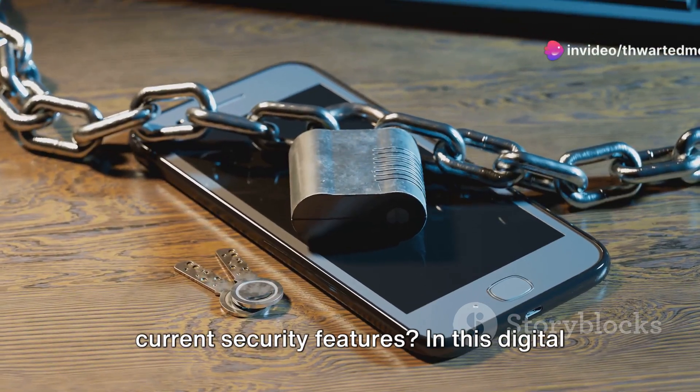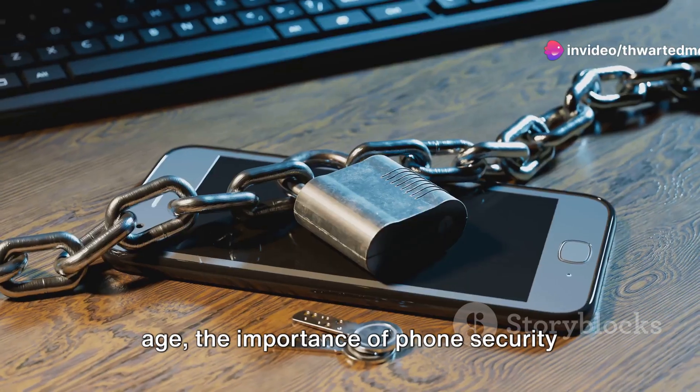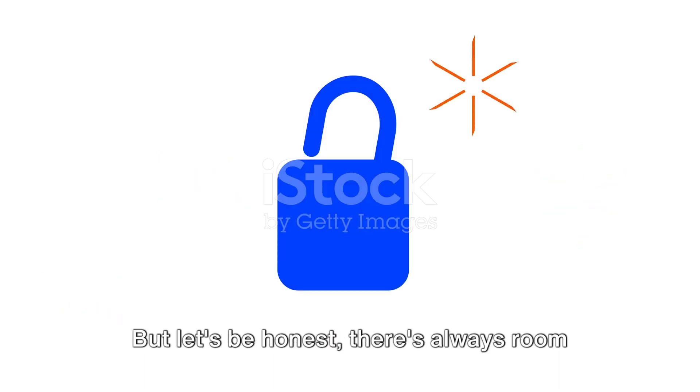Are you confident in your iPhone's current security features? In this digital age, the importance of phone security can't be overstated. We all want to keep our personal data safe, right? And Apple has been doing a pretty good job at that. But let's be honest, there's always room for improvement.